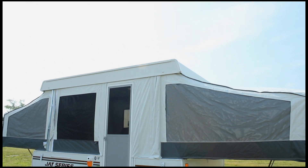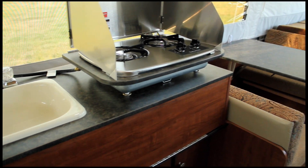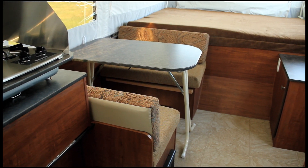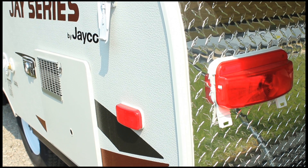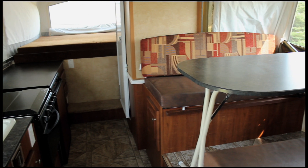The J-Series Sport was introduced in the fall of 2010. Coming in at a lower price point, it offers a fresh, affordable option for customers, all while maintaining Jayco's market-leading lifetime warranty coverage on the frame, floor, lifter system, roof, and bed platforms.